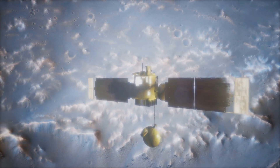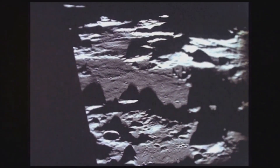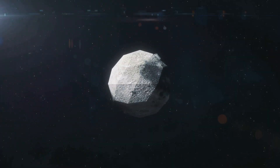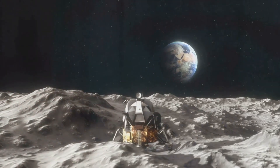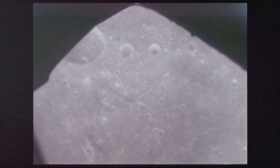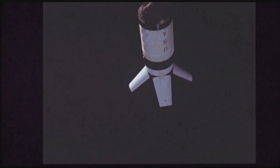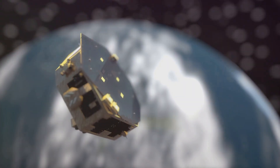The Apollo 16 subsatellite served as a silent sentinel in lunar orbit. While John Young and Charles Duke explored the lunar surface, the subsatellite embarked on its own mission. It carried a suite of instruments designed to study the Moon — a miniature space observatory whose mission was to orbit the Moon and collect data. With a gentle push, it was released into lunar orbit.